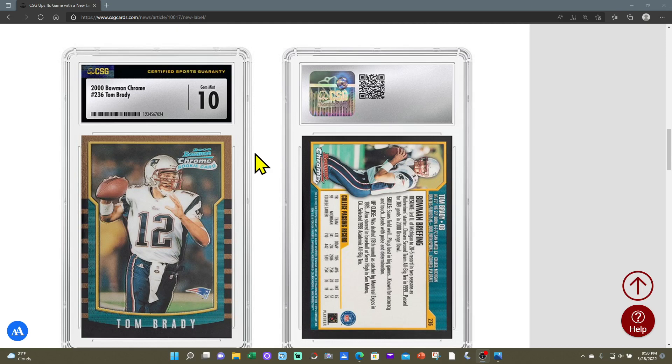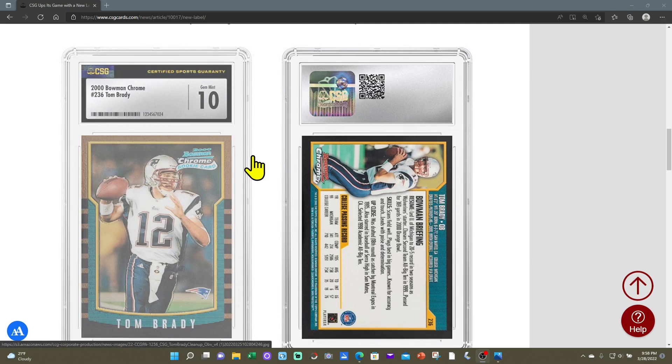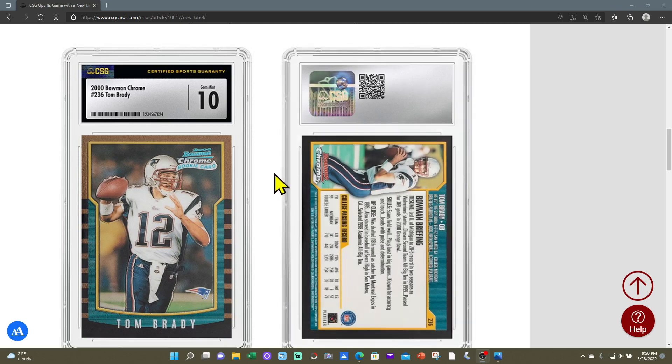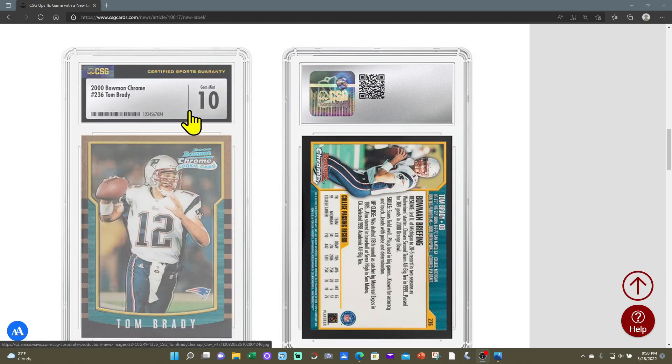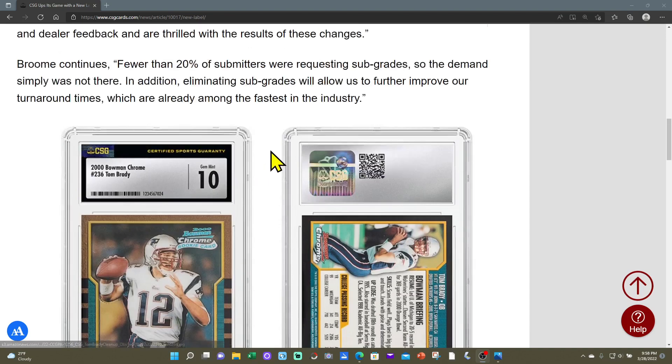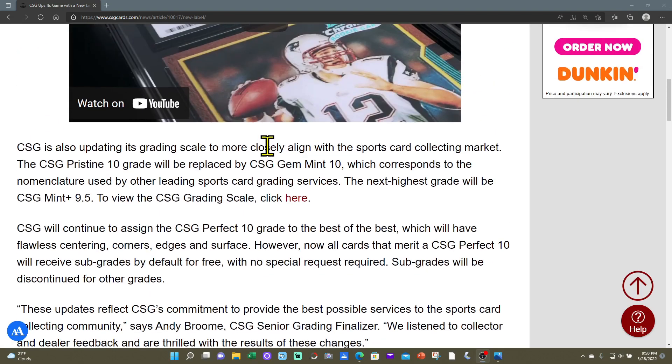Right now you've got BGS that has subgrades but no Gem 10, then PSA that doesn't have half grades or subgrades, and SGC that has half grades but no subs. I think CSG could have taken advantage of that and said they'll be the only ones with the SGC-style grading scale that also offers subgrades. They would have been the only one to do that, and it would have set them aside. But they said only about 20% of people who submitted cards actually selected subgrades, so that was the reason they decided to get rid of them.